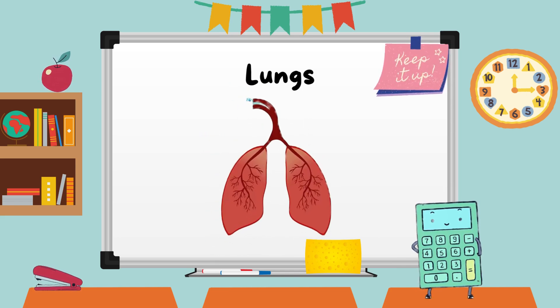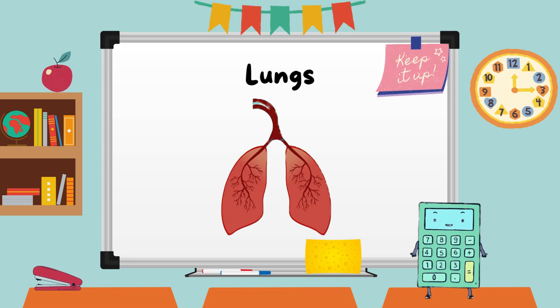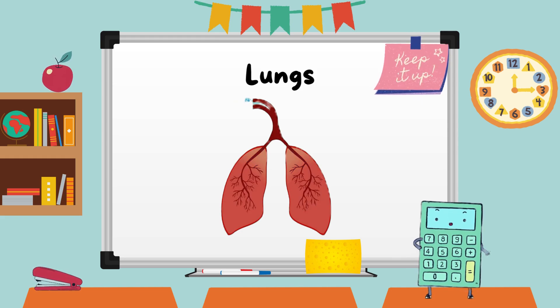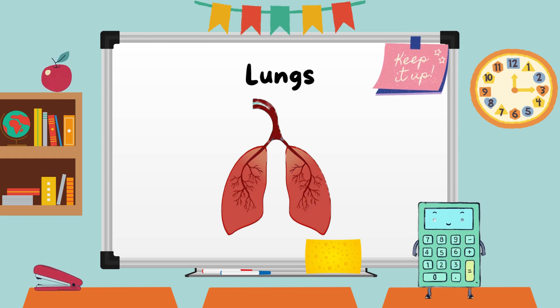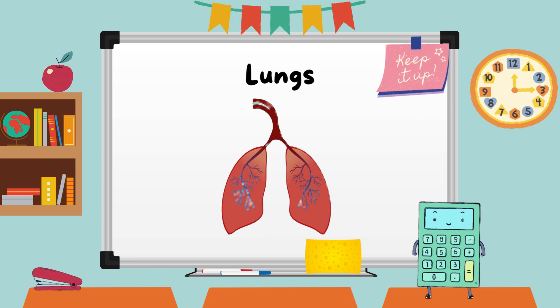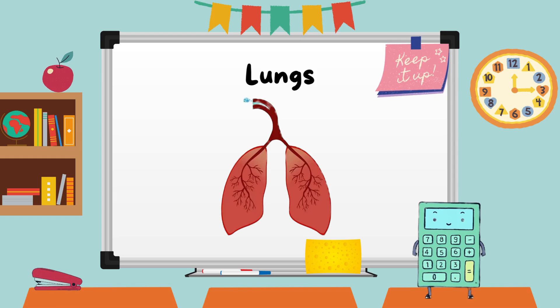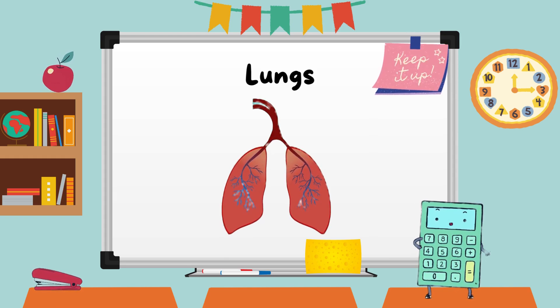Now, let's all practice building our lungs. Ready? Inhale for 3 seconds. And exhale for 3 seconds. Inhale for 3 seconds. And exhale for 3 seconds.